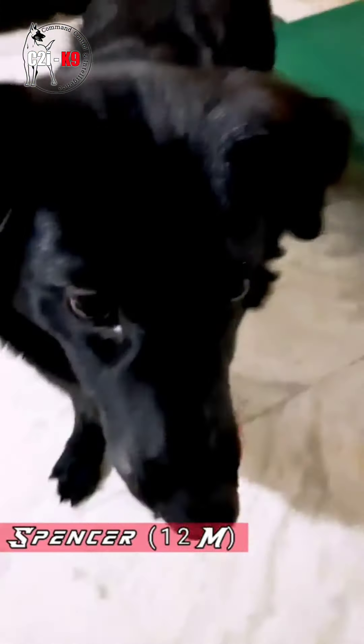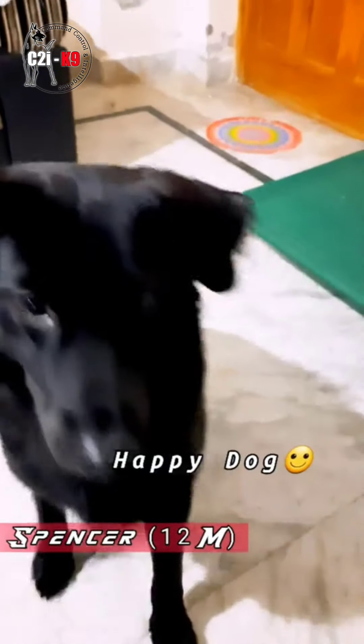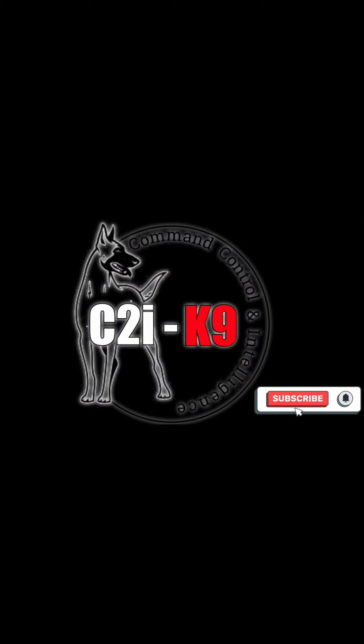Good boy, good boy Spencer. So this is Spencer. Spencer, sit. Good boy, good boy.